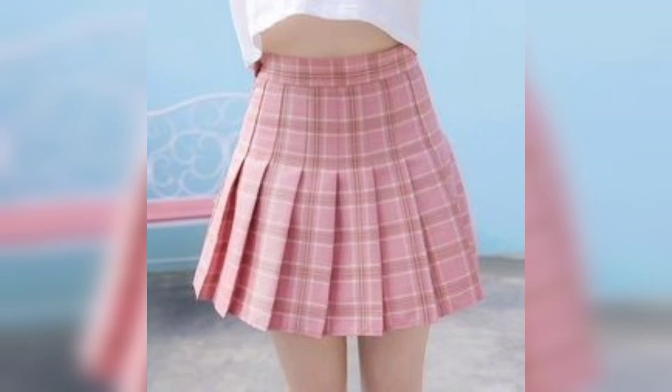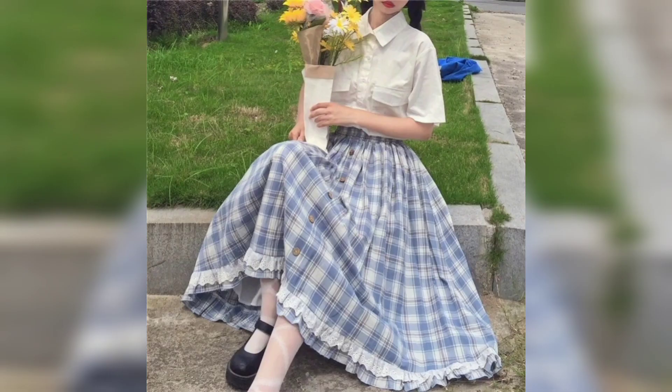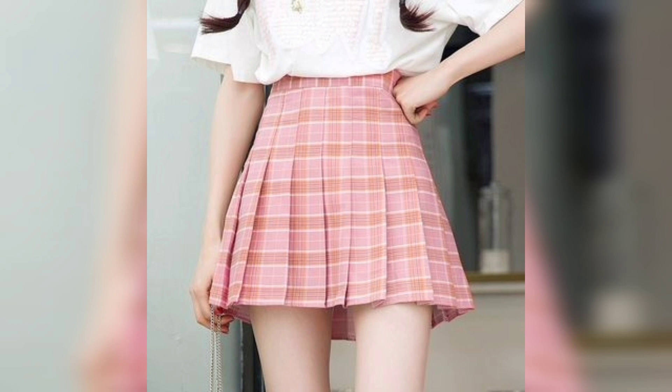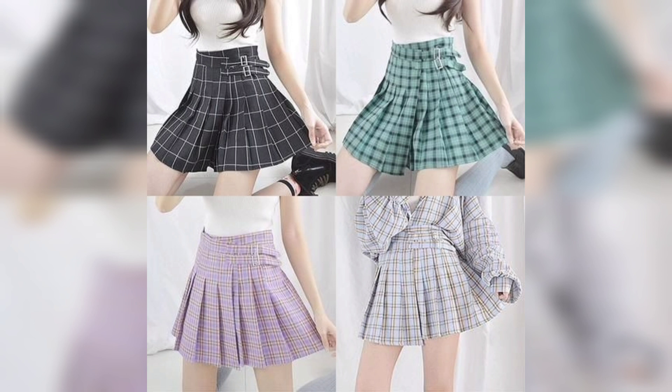Hello everyone, welcome to my channel Unique Fashion. This video is about girls' skirts. Let's start. This one is a beautiful multi-color skirt. This one also is a beautiful multi-color skirt. This one is a pink color skirt with a white shirt.